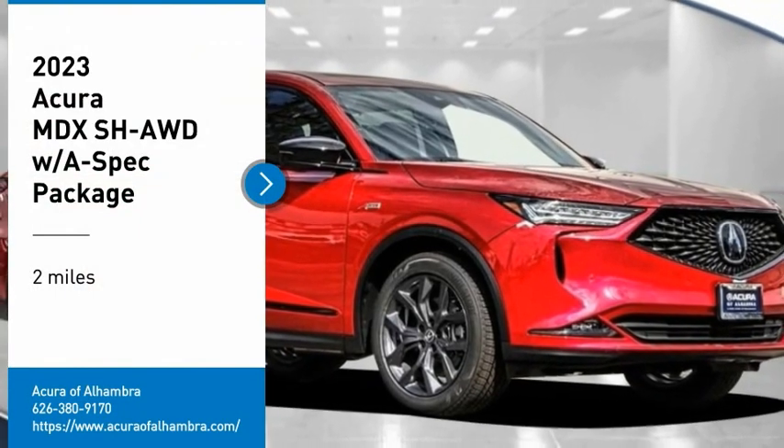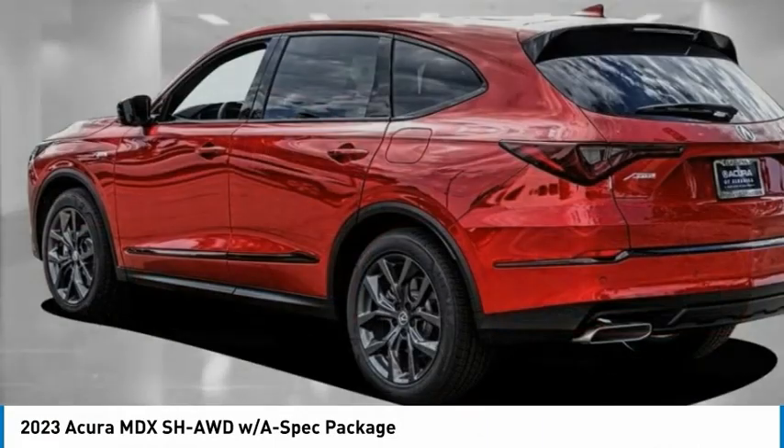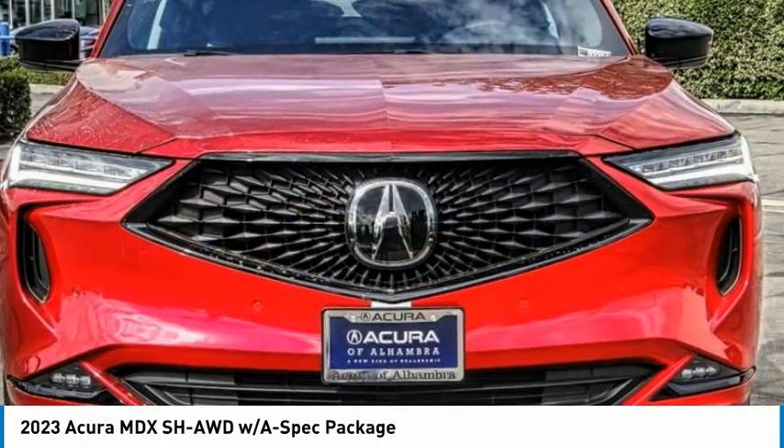We are pleased to show you the 2023 MDX. The Acura MDX is a wonderful choice if you're looking for a midsize luxury crossover SUV.